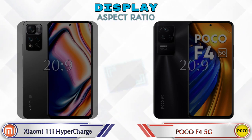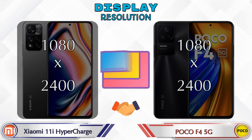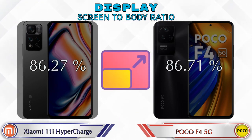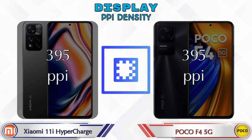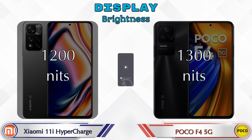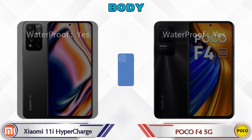Both phones have the same AMOLED display with the same display size of 6.67 inches. The aspect ratio is 20:9 in both phones and both have a 1080 by 2400 resolution. Screen-to-body ratio is 86.27% for the 11i Hypercharge and 86.71% for the F4 5G. Both phones have a 120Hz refresh rate and the same PPI density of 395 pixels per inch. Brightness is 1200 nits on the 11i Hypercharge and 1300 nits on the F4 5G.